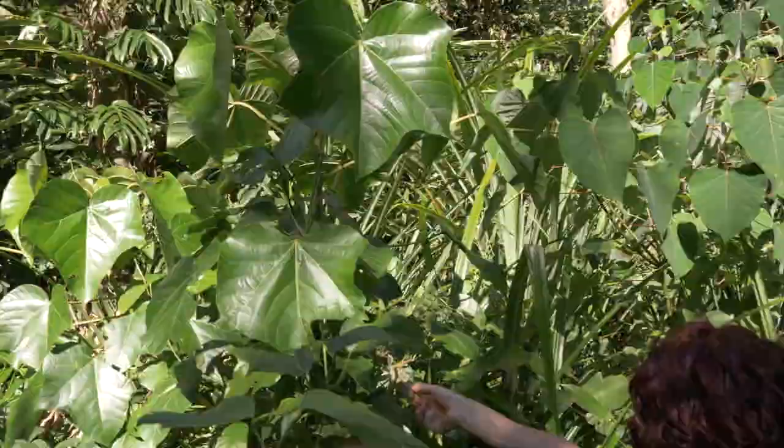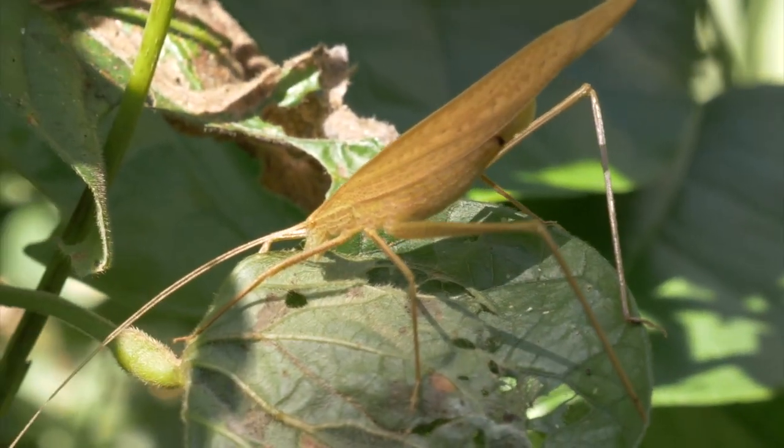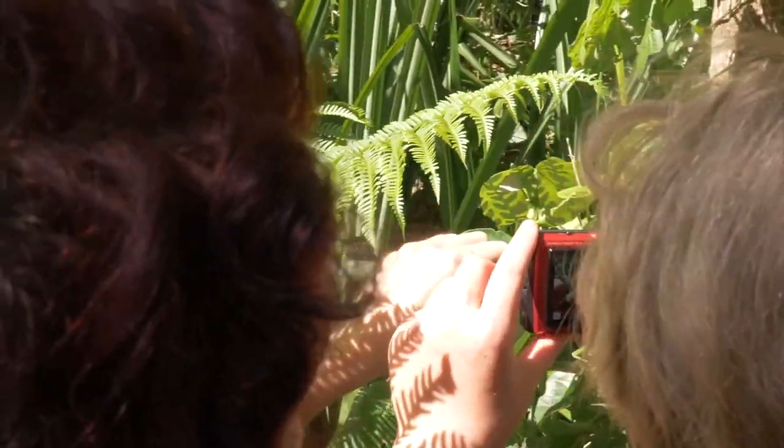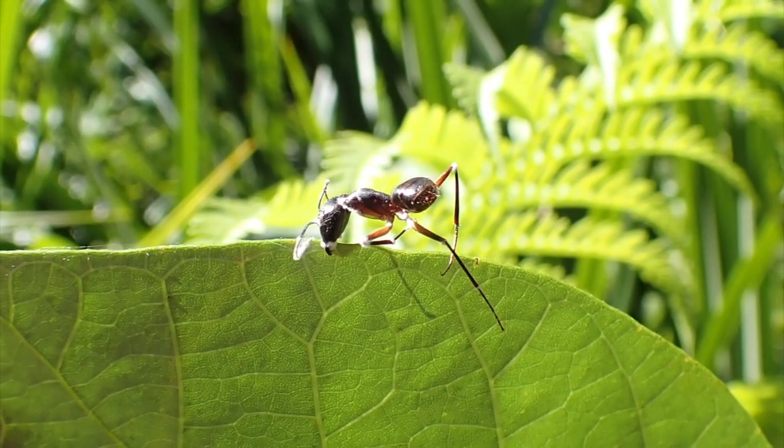Here we have a very interesting katydid. What they do is they bite down on the leaf and then the fungus inside them actually comes out through their body.